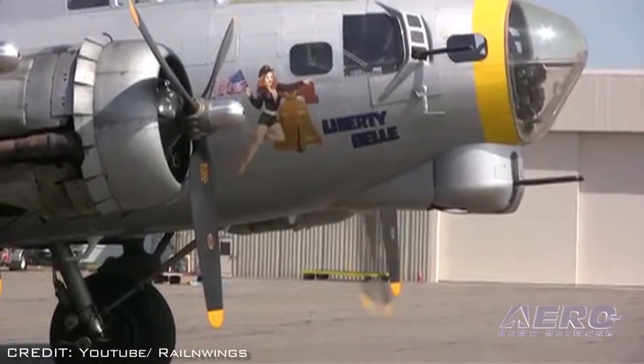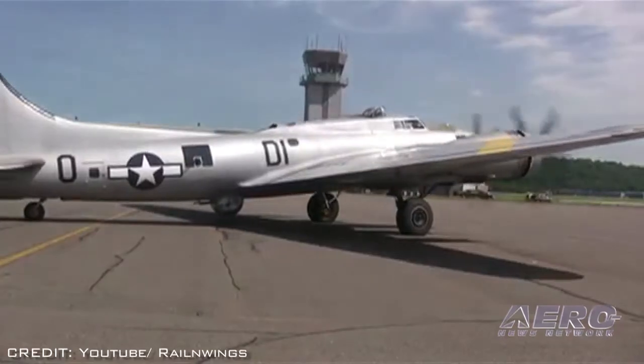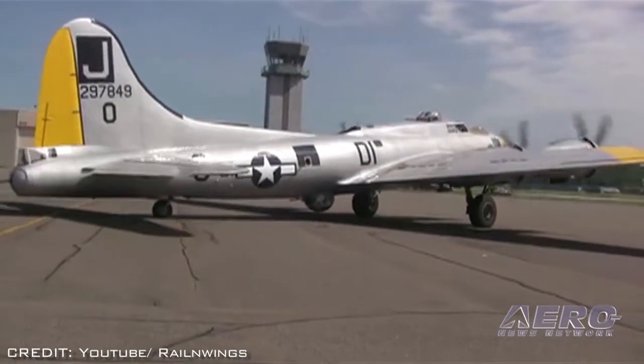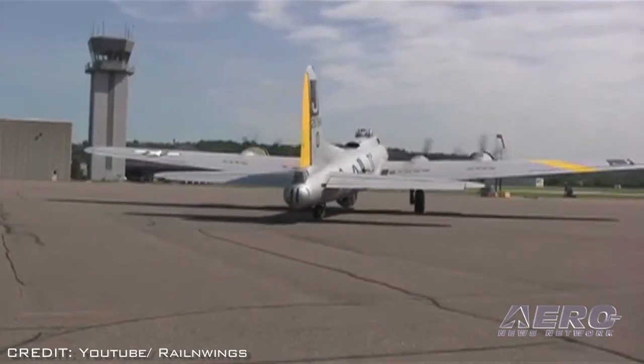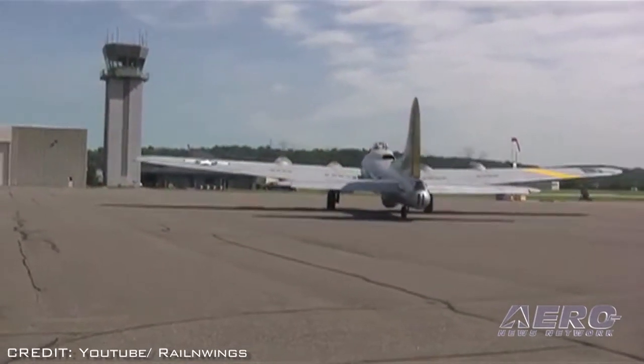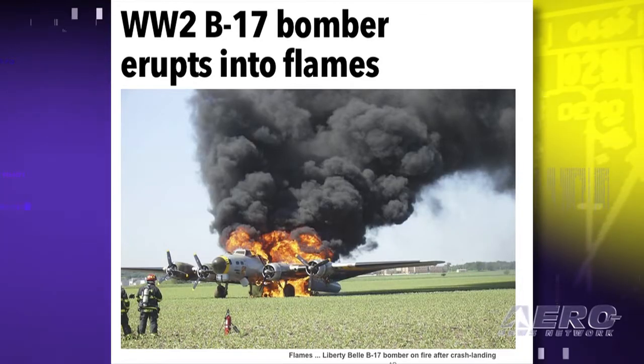The NTSB has released a probable cause report from the June 2011 in-flight fire aboard the B-17G Liberty Bell. There were no serious injuries as a result of the incident, but the aircraft was destroyed. According to the report, the weekend before the accident a fuel leak in the left wing was identified aboard the aircraft. It was repaired, and an inspection the morning of the accident reportedly did not reveal any evidence of a continued fuel leak.